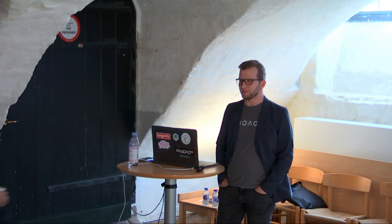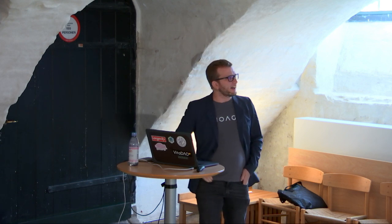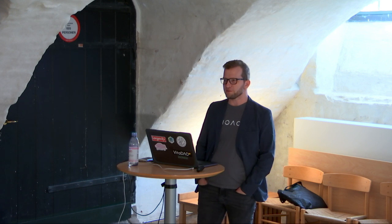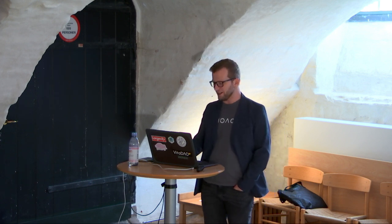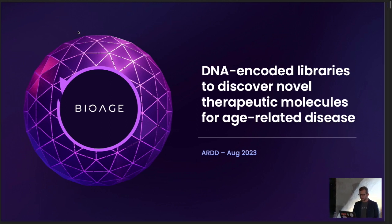It's great to be able to speak to you all today. The topic today is DNA encoded libraries to discover novel therapeutic molecules for age-related disease. This is not a topic I usually speak on — I usually speak about our platform technologies for discovering translatable targets for aging or our clinical programs — but this is a really useful topic for anyone who has a target and wants to be able to drug that target, whether you're in a company or an academic lab.